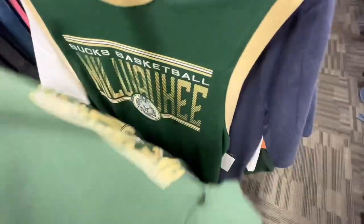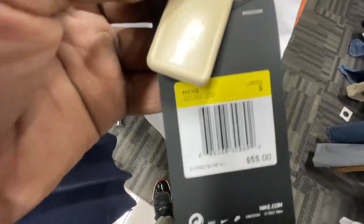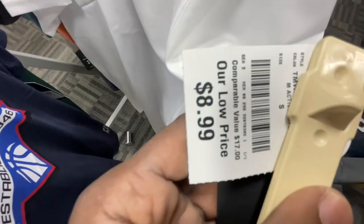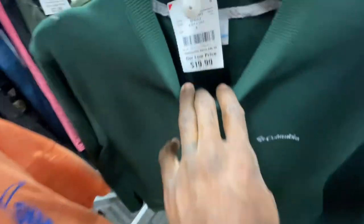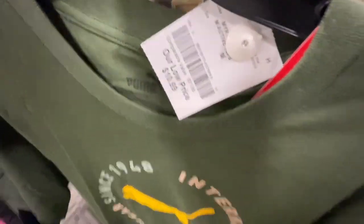You guys got Milwaukee Bucks t-shirts, Ultra Game NBA jerseys, regular NBA t-shirts, and Nike lacrosse jerseys - retail $55, in here for just $9. They also have Team USA shirts, graphic tees, and a Columbia crew neck going for $20 - retails for $55. Some more basic Puma tees going for $11.